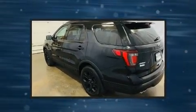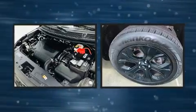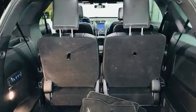Additional features include a tachometer, adjustable headrests in all seating positions, heated seats, turn signal indicator mirrors, a trailer hitch, and a blind spot monitoring system.